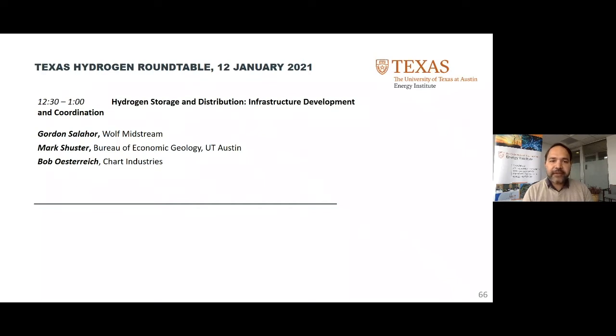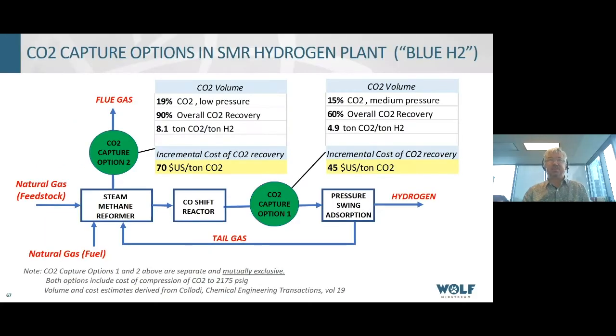The order of speakers will be Gordon Salhar from Wolf Midstream, then Mark Schuster from the Bureau of Economic Geology at UT Austin, and then Bob Ostreich from Chart Industries. With that, Gordon, the floor is yours. Thank you very much. I'm going to talk today about my organization's experience in CCS — carbon capture and storage — and a few considerations for applications in the hydrogen value chain. Wolf Midstream is the owner and operator of an industrial-scale, multi-source, anthropogenic CO2 distribution and disposition pipeline and related capture and compression infrastructure.